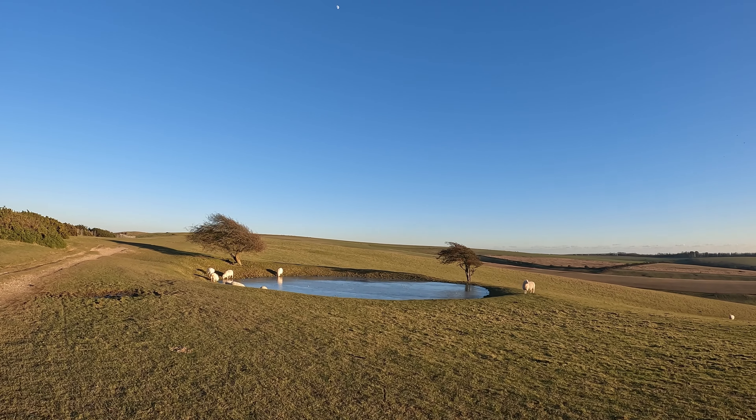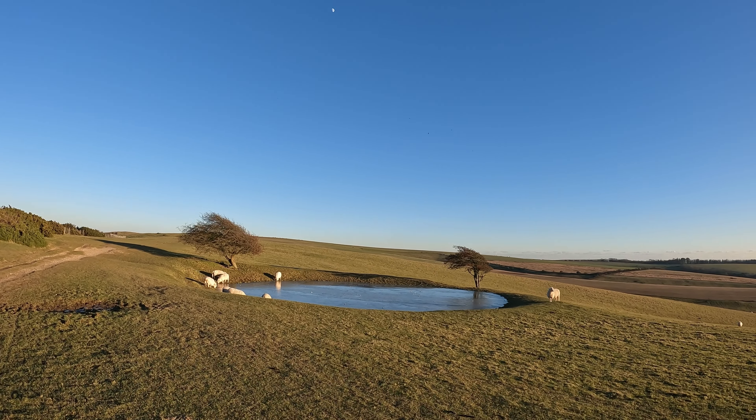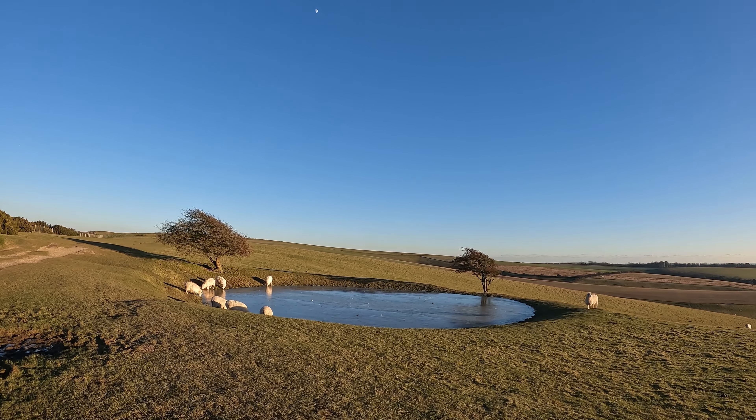Another dew pond here. I love how windswept those trees are either side — it's like they've been styled like a coiffure.